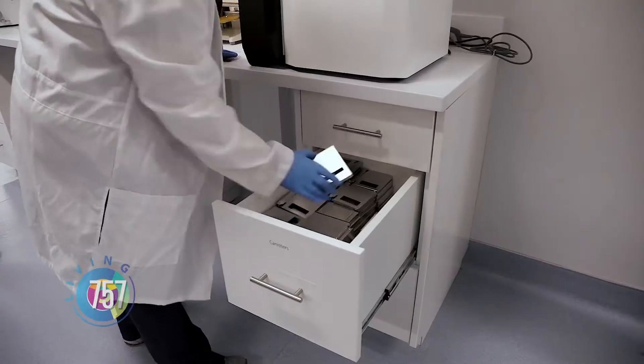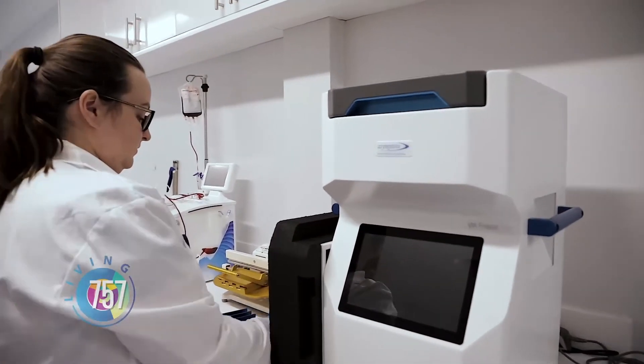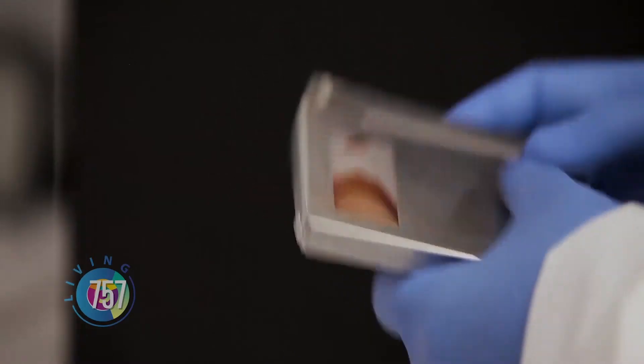Telomerix was born as a necessity to create a lab in this area in Virginia where we can extract the stem cells, cryopreserve them, and store them. Telomerix is a stem cell biobank where we are currently storing cord blood units from babies.